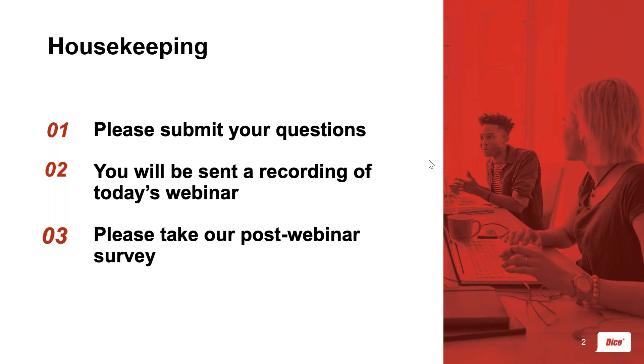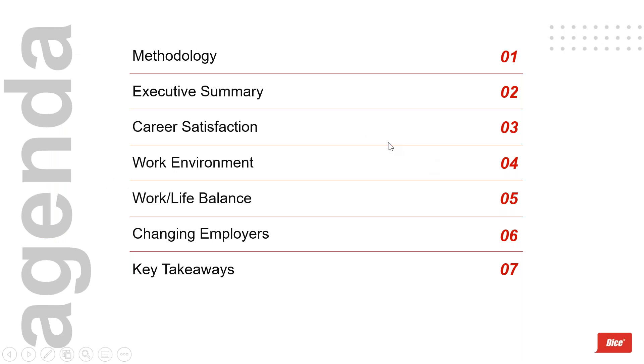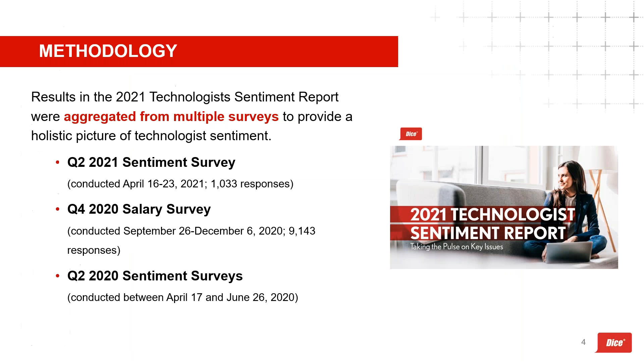Today's webinar will be available on demand after the live session — the link will be sent via email. There will also be a post-webinar survey, and we do read every single comment. As we talk about remote work, I'm also working remotely today. Looking over today's agenda: we'll start with methodology, then an executive summary, and cover career satisfaction, work environment, work-life balance, and likelihood of changing employers, ending with key takeaways for tech recruiting, retention, and employer branding.